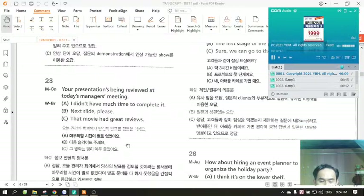Number 23. Your presentation is being reviewed at today's manager's meeting. A. I didn't have much time to complete it. B. Next slide, please. C. That movie had great reviews.